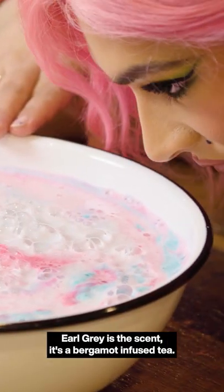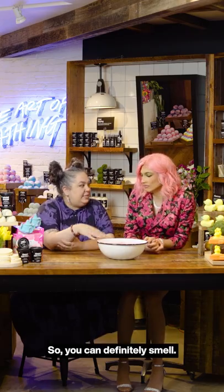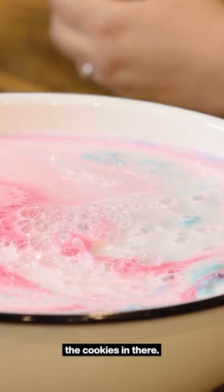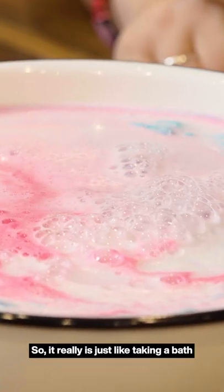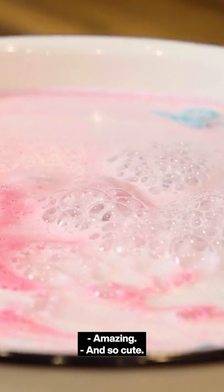Earl Grey's scent is a bergamot-infused tea, so you can definitely smell it just like an Earl Grey tea. There's a little hint of sweetness in there for the biscuits — the cookies. It also has some tea powder: gunpowder and sencha tea powder, so it really is just like taking a bath in an Earl Grey tea. It's so cute!